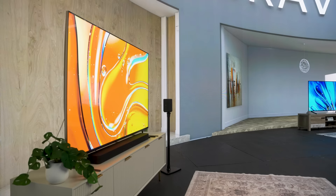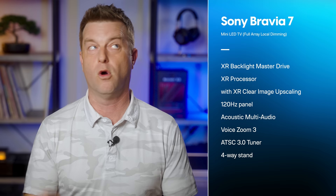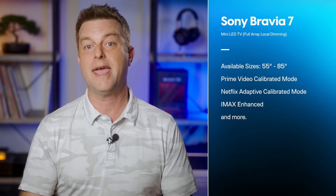The Bravia 7 is Sony's second-best LED TV and it's a mini LED TV this year with full array local dimming and XR Backlight Master Drive. It's armed with Sony's XR processor along with XR Clear Image upscaling, a 120Hz panel, and Acoustic Multi-Audio with Voice Zoom 3. It has an ATSC 3.0 tuner, a four-way stand with two height and two width options, and comes in sizes from 55 to 85 inches. New for this year: a Prime Video Calibrated Mode, Netflix Adaptive Calibrated Mode, and IMAX Enhanced support.